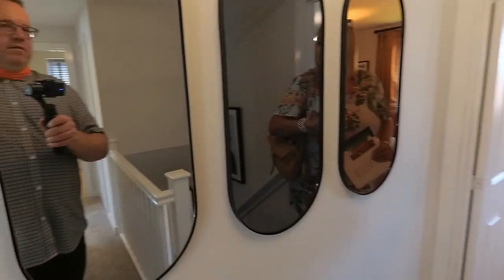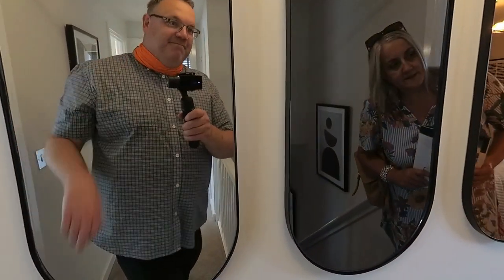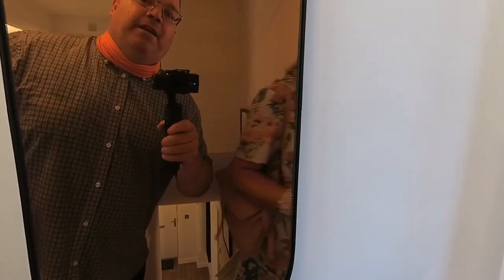Look at these mirrors! Look at this one — it makes you look like you're in the seventies. It's like, welcome to 1970!